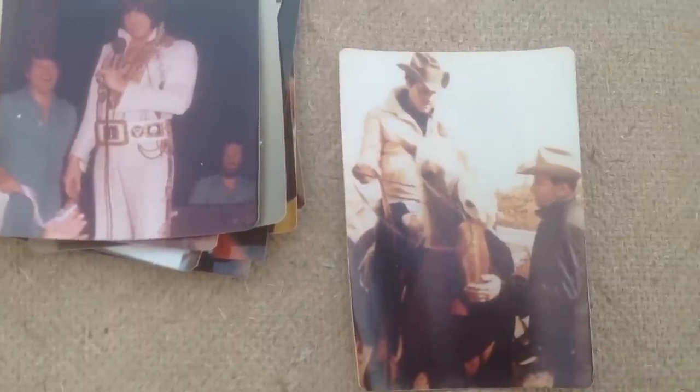Elvis with a hat on — a plain cowboy look. Now is that in Graceland or is it on a movie set? I don't know. That's kind of a cool photo of Elvis on a horse.